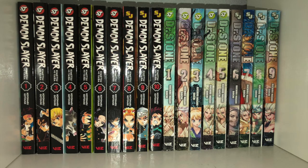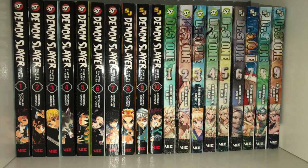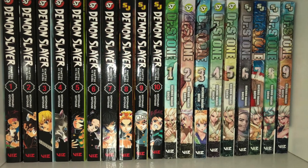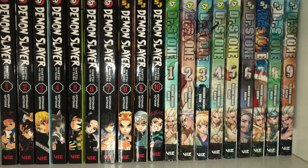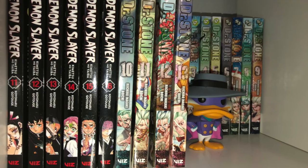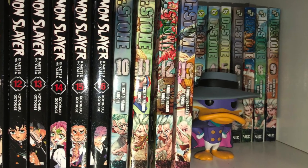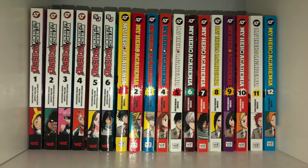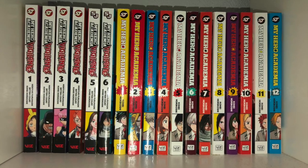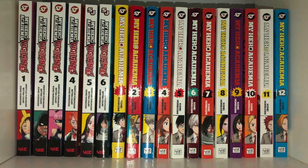The next one is pretty interesting. I decided to split up the cube in half — half goes to Demon Slayer and the other to Dr. Stone, my two current favorite Shonen Jump series. And the next row is up to volume 16 and 13 as of this video. The next cube is dedicated to My Hero Academia, the long-running current favorite shonen for everybody.